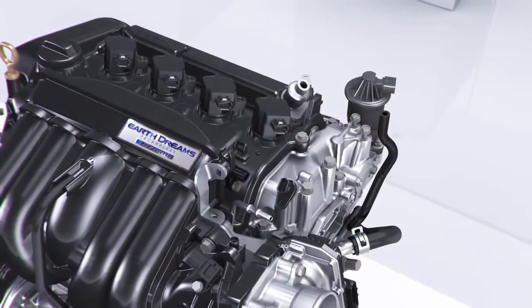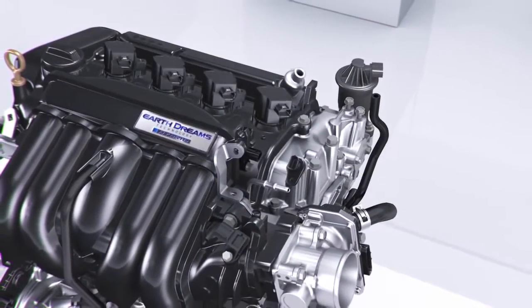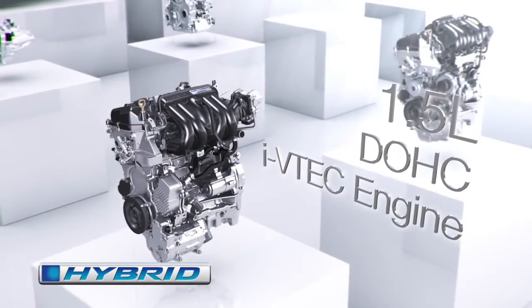And a 1.5-liter engine that maximizes fuel economy and dynamic performance by adopting electromotive technology.